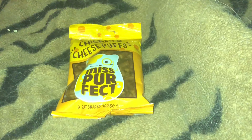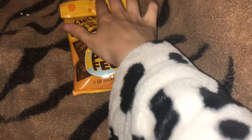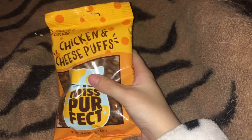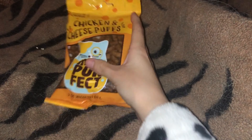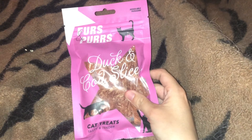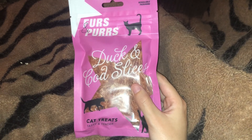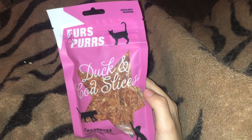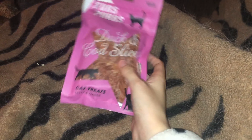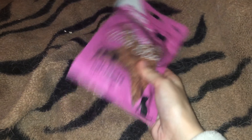Next is some chicken and cheese puff treats for Bella. In this bag are just Bella's things. I think she has more stuff up at her house too. There are also some duck and cod slices — I think they're actually quite squishy. A few of these treats did come from the pound shop.